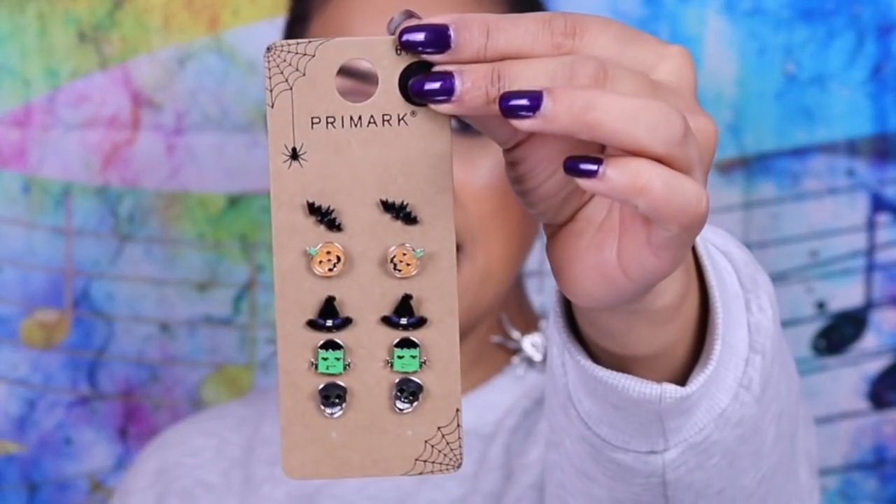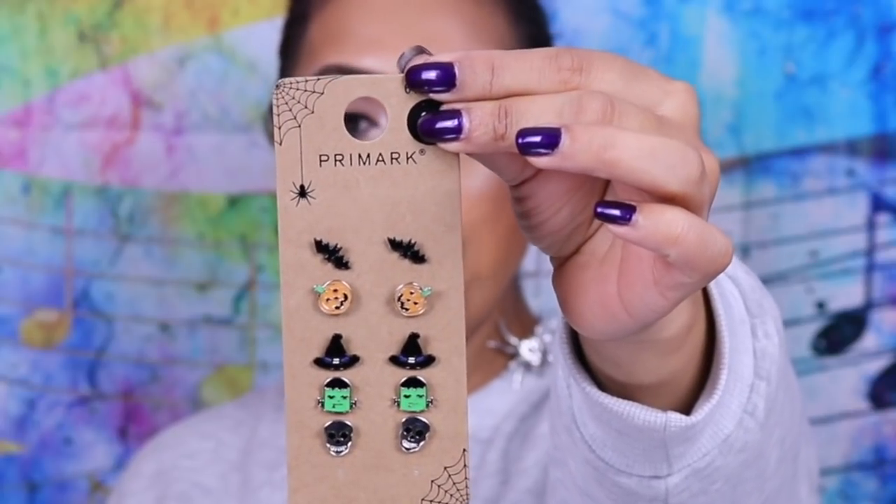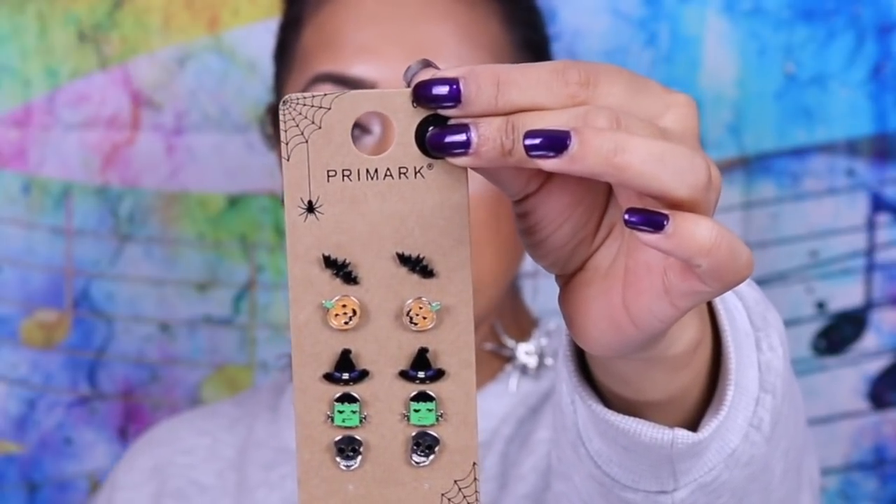I also got these earrings from their Halloween section. I love Halloween but I don't actually dress up — throughout October I just wear Halloween-related stuff. I picked up these long, dangly spider earrings with gems on the face and body of the spider. I also got this set of stud earrings for two pounds with various Halloween-themed designs. One is missing because I'm wearing it right now — it says 'Boo, are you scared?' I'll probably wear these throughout October on my second piercing.